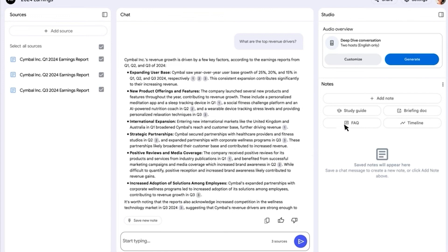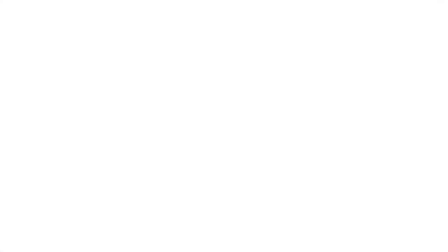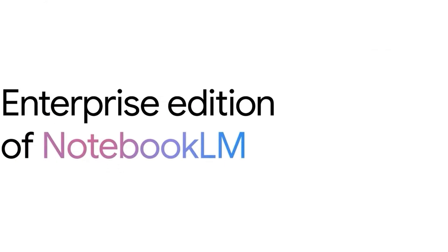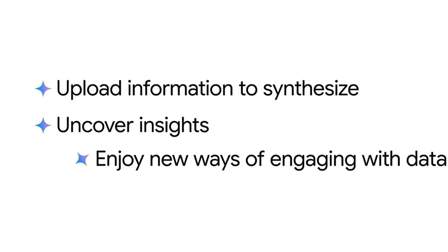Not just for querying data — I can also use the audio overview feature available in Notebook LM to generate a podcast-style summary of the notebook content. Let's play the audio overview: 'Welcome back everyone. Today we're going to be taking a deep dive into Symbol.' As you can see, leveraging the enterprise edition of Notebook LM via Google Agent Space, your employees can now upload information to synthesize, uncover insights, and enjoy new ways of engaging with data, such as podcast-like audio summaries.